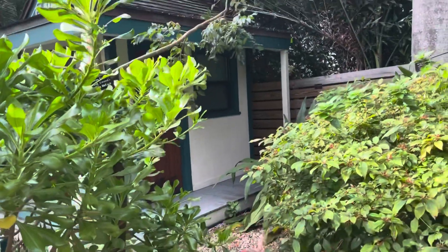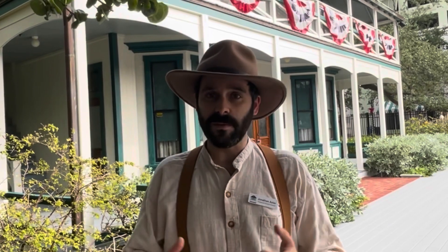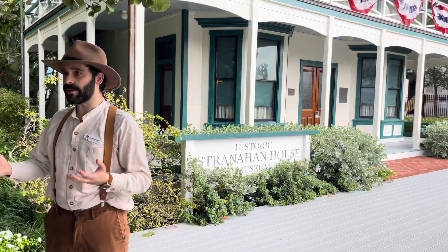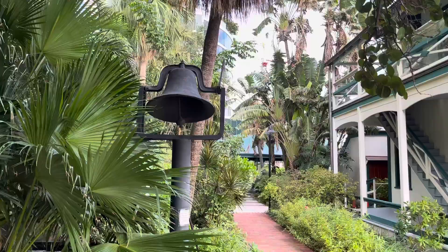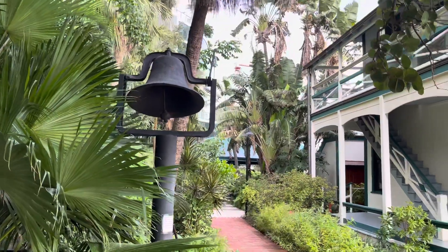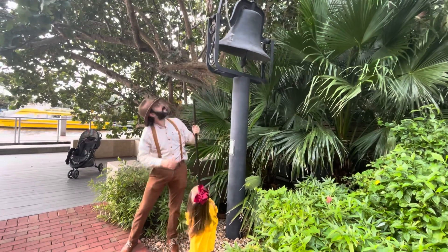Right behind me is a miniature replica of the first building that was here — a miniature post office and a miniature store. Frank came to Fort Lauderdale in 1893, but back then there was no city of Fort Lauderdale. Instead, it was just a ferry boat station to get people across the New River. The only thing remaining from the ferry boat is this bell.